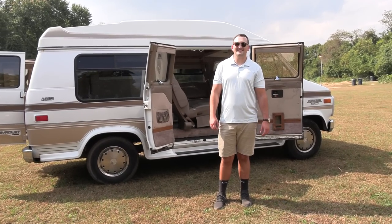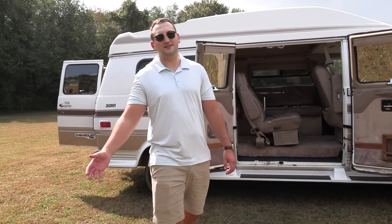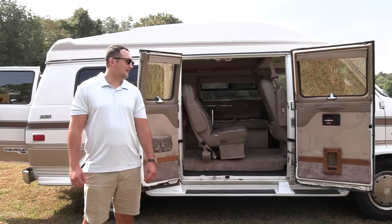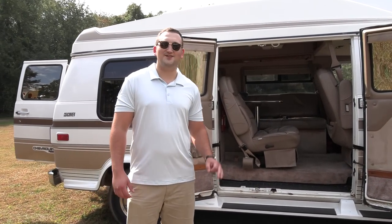Hello Troy and welcome back to New Jersey Outdoor Adventures. Thank you so much for having me back. My name is Troy Peterson and my Instagram is Rubicon JK. This here is my 1995 camper van done by Coachman with a Viking top, and this van is one of a kind and amazing.